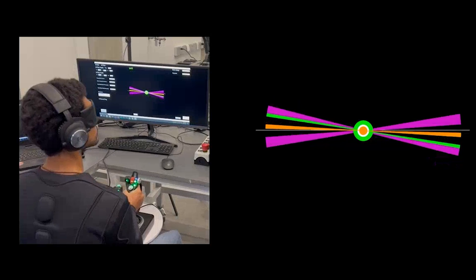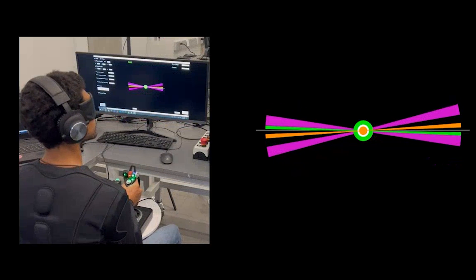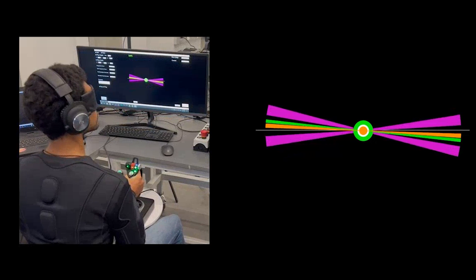Here's Michael testing another similar algorithm that uses spatial audio instead of full-body haptics. Let's hear it.